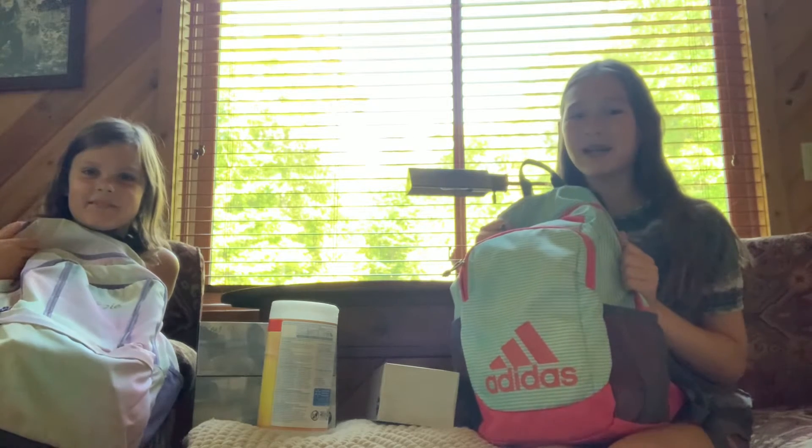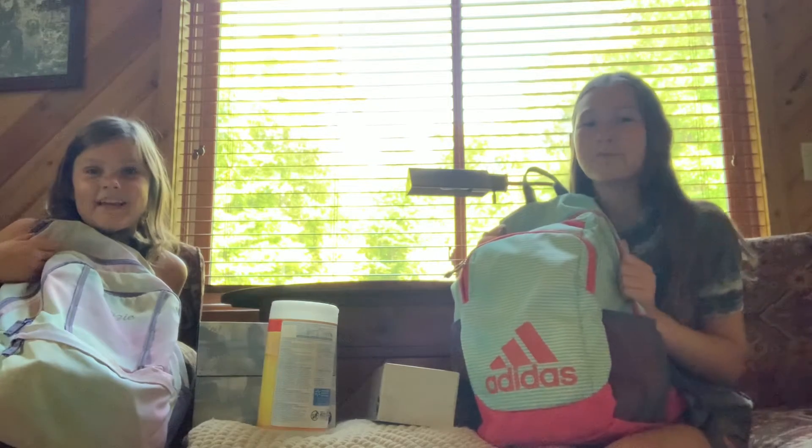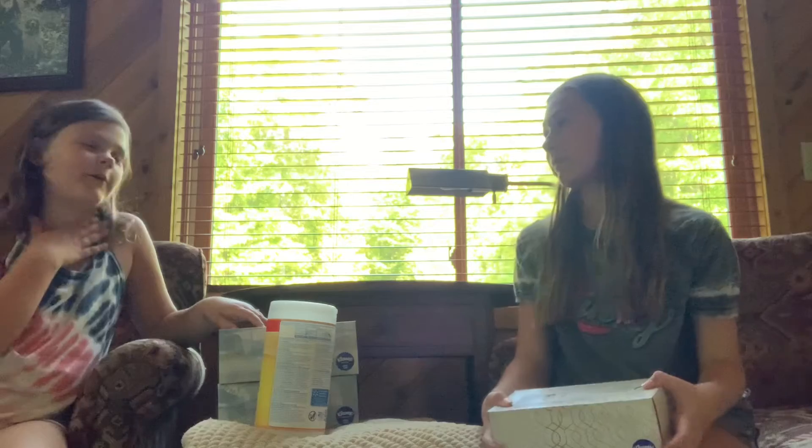Hi guys, welcome back to my YouTube channel. Today my sister and I are going to be doing 'What's in our Backpack?' We have open house tomorrow and we'll be dropping off our stuff, so we wanted to do it today. I'm going into seventh grade, and I'm going into third.